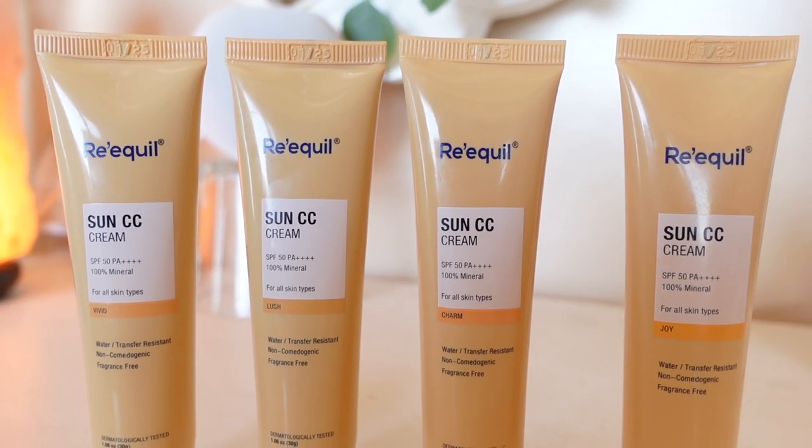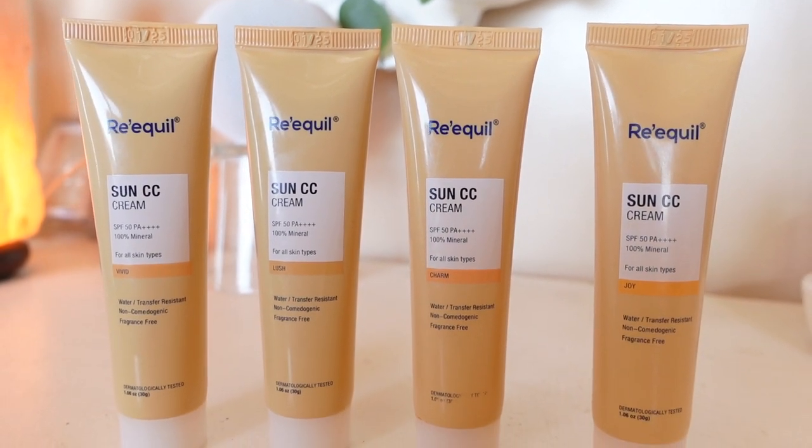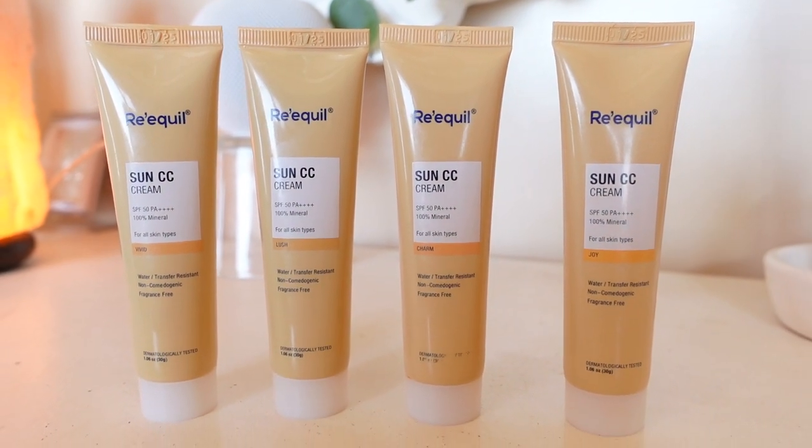The product I want to talk about today is the newly launched Sun CC Cream by Requil. This is how the lovely bottle looks. I'm a firm believer that chahiye aapka makeup ho ya skincare ho, usse pehle sabse important jo hai wo hai apki skin ki health, and this product does exactly that. Let me talk about the properties and benefits of this Requil Sun CC Cream.